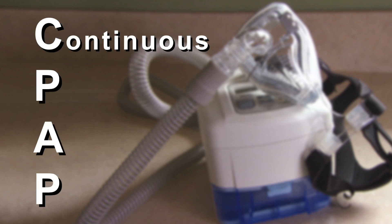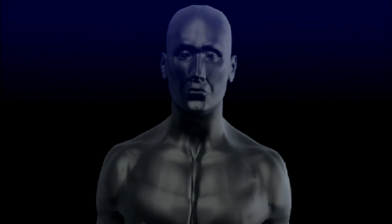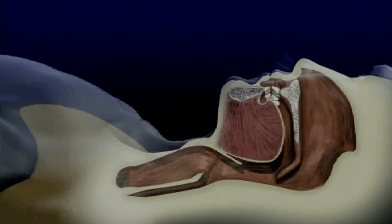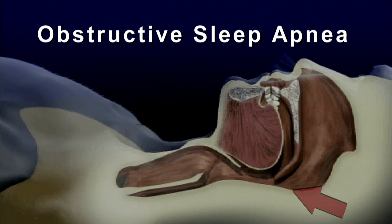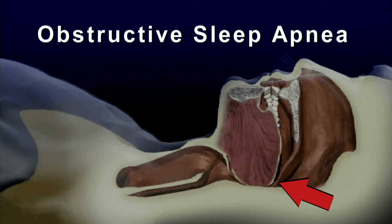The CPAP, or Continuous Positive Airway Pressure Device, is a widely used device that can often be problematic to operate, clean, and maintain. It's used for people who have breathing problems, typically at night, which is commonly known as obstructive sleep apnea. It occurs when soft tissue in the back of your throat collapses and keeps you from breathing normally.